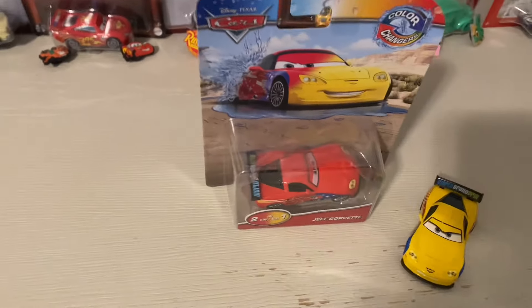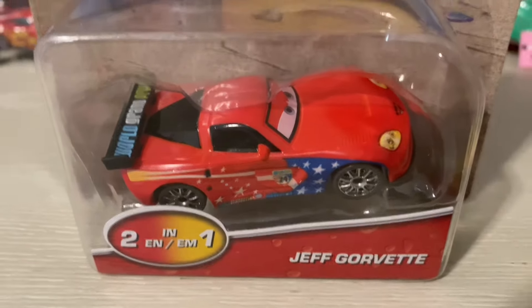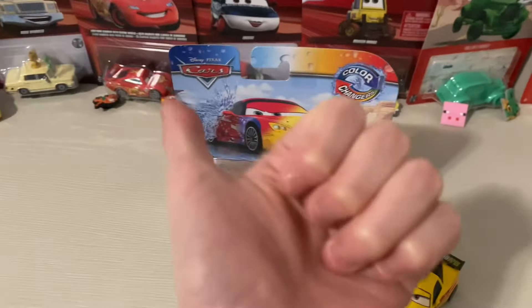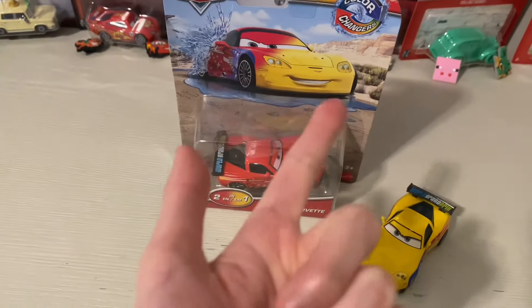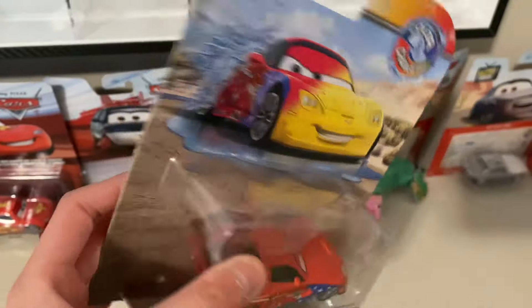Hello everybody, this is Kevin here. Today we're going to be reviewing the Jeff Corbett Color Changer. I got this at Target, and he is available at Target and Walmart. I also found him on Walmart like on Monday or Saturday or something like that, so he is also available on Walmart too.